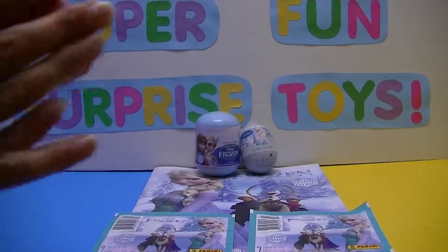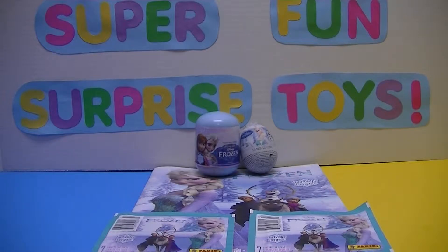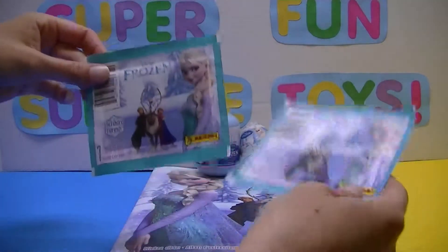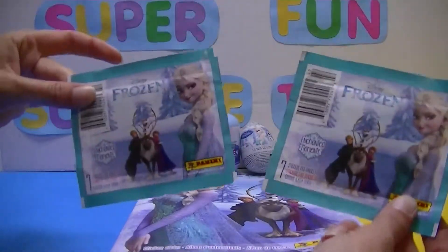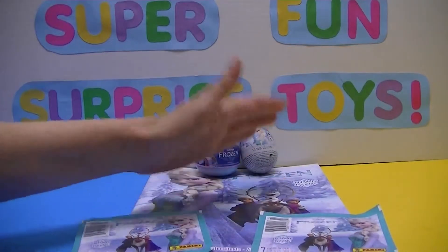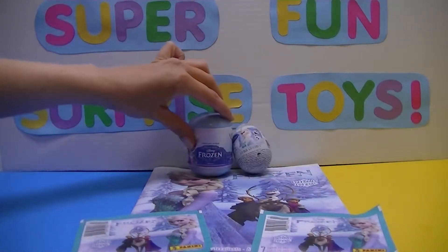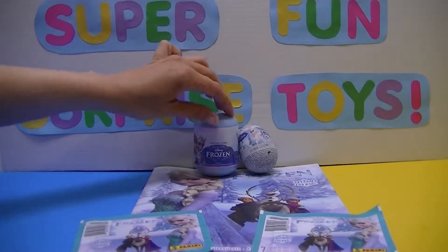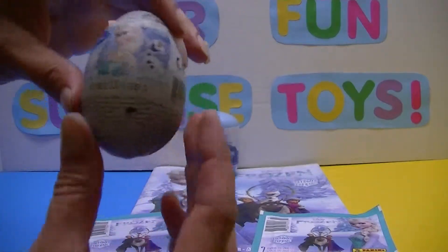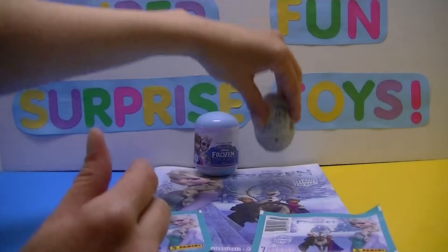Hi everybody and welcome back to Chewy and Jess's super fun surprise toys! I was finally able to find a couple more packs of the Frozen stickers by Panini. We'll be able to put some more stickers in our book, as long as they're not doubles. We also have a Frozen capsule with a Frozen figure inside, and one of our Disney Frozen Zaini eggs — and it sounds like we got something good in there too.